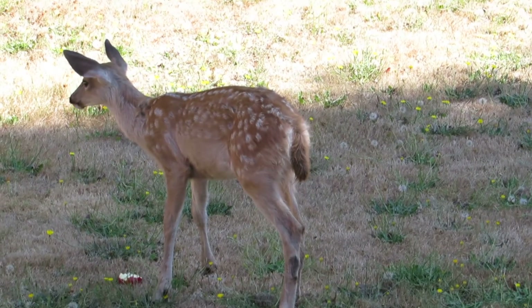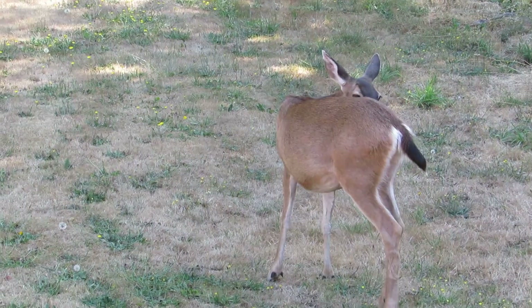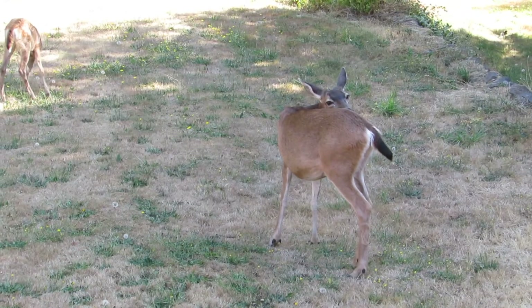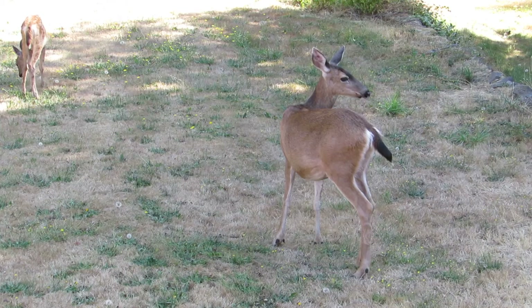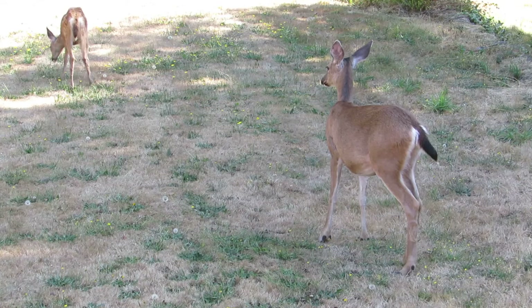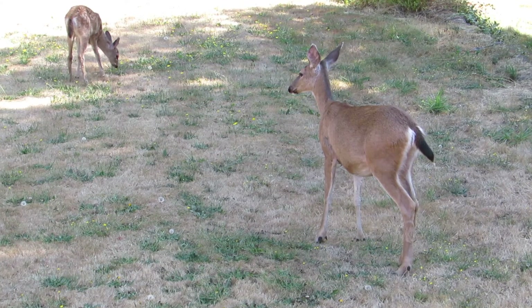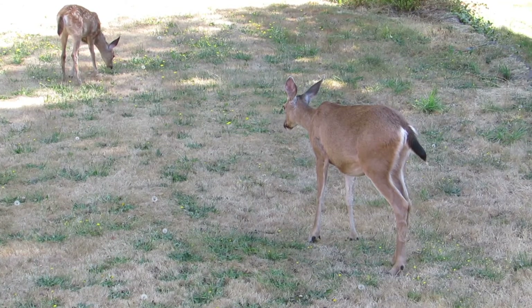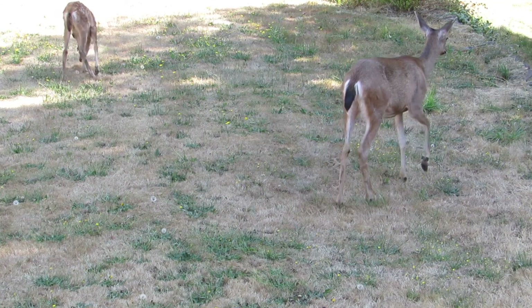Still doing a good job on that. Check on mama again — there she is, she's done with her apples and just kind of cleaning up now. The little one, the other one, is still eating the dandelion blossoms. Looks like everybody has had a good breakfast and is feeling pretty good now.